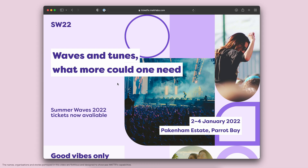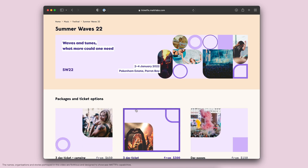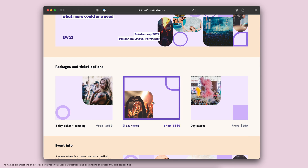So here we are on the TicketFix website. I'll just go down and press Get Tickets — I want to get a three-day event ticket for Summer Waves.